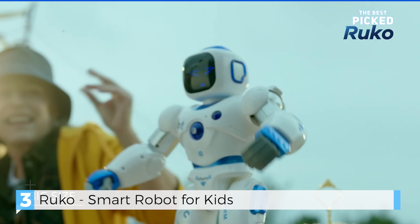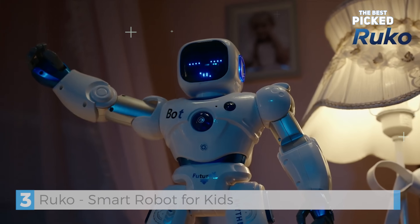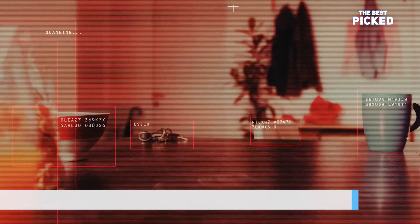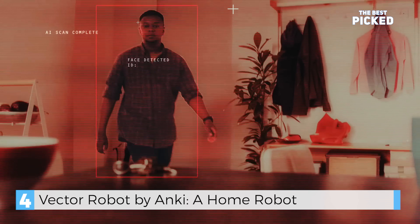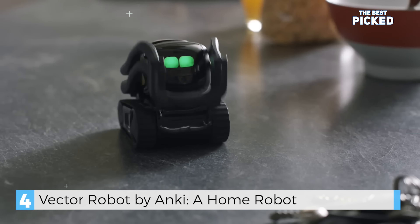In fourth place, we have the Vector robot, a helpful companion. Vector has powerful recognition capabilities — powerful enough to track and target humans day or night. But instead, it's used to say hello.